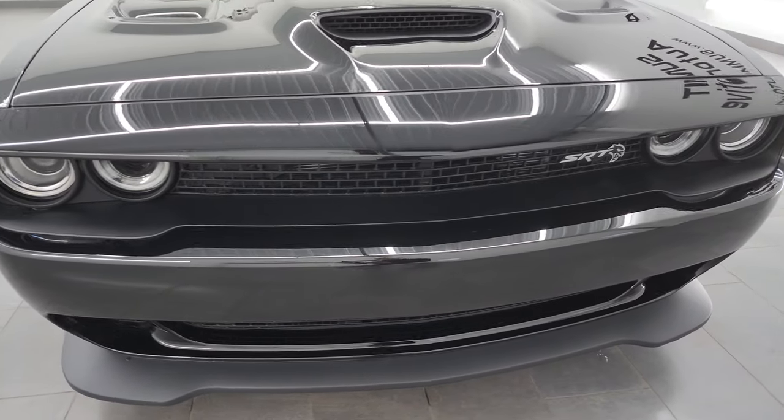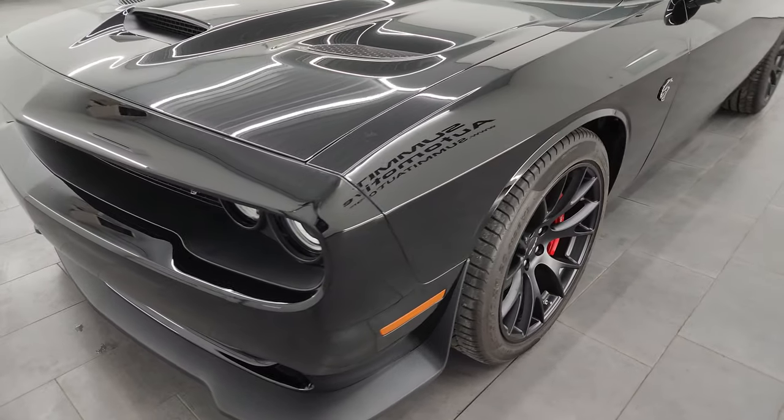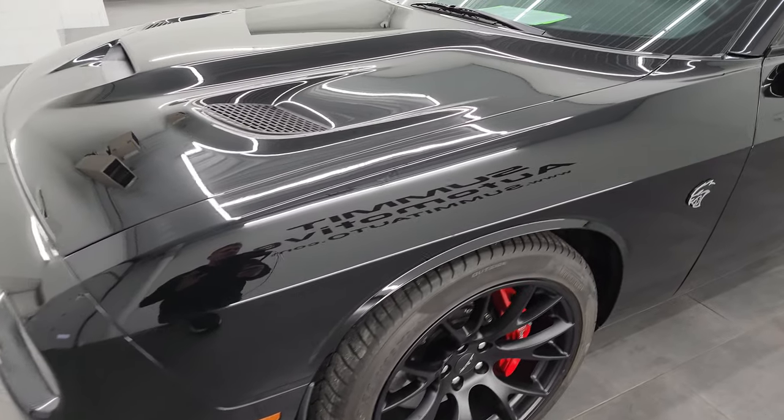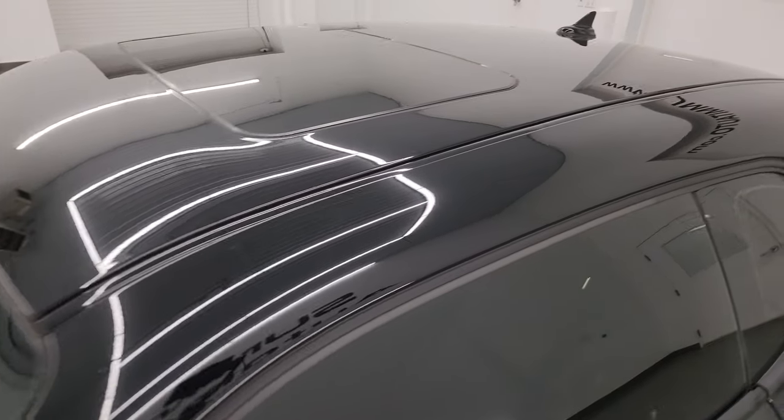I'm going to go all the way around in this video — inside, start it up, take a look under the hood, show you all the options and just give you the most accurate representation of the vehicle possible. Pitch black clear coat is the color.